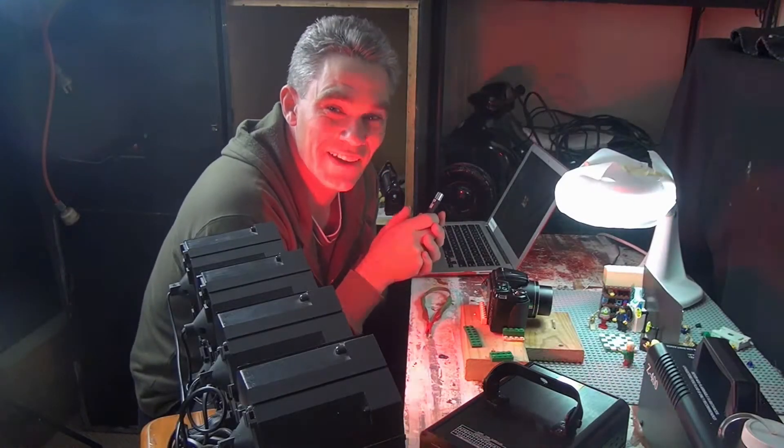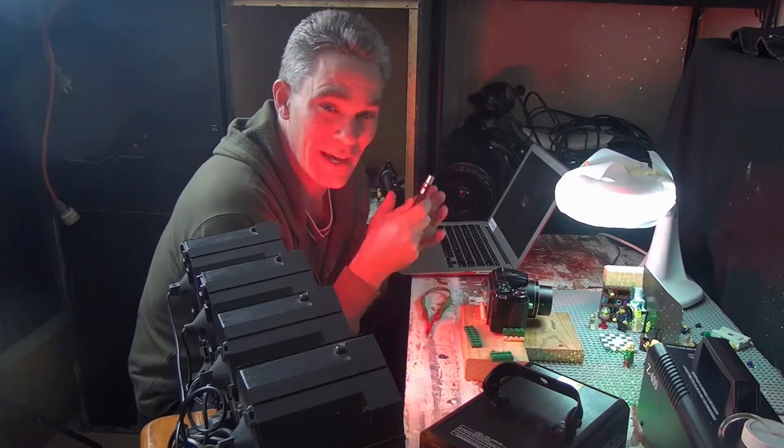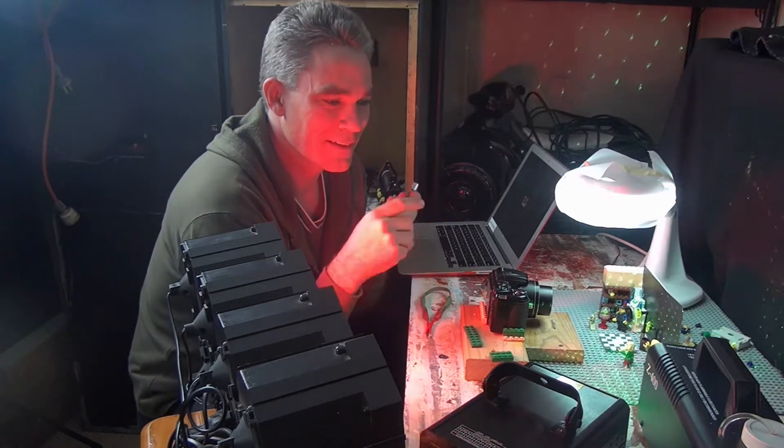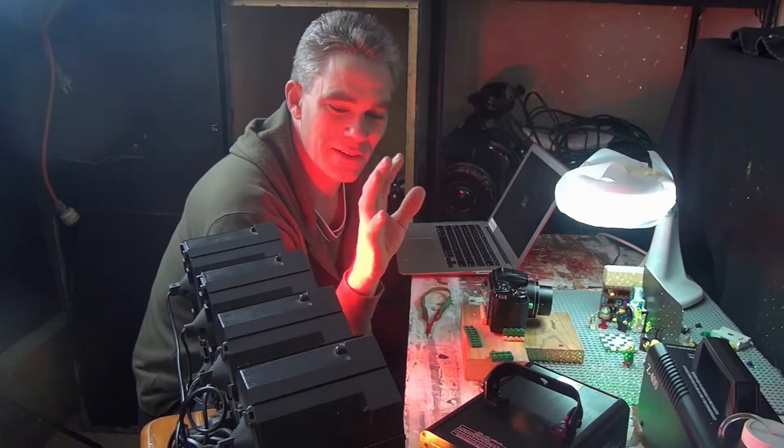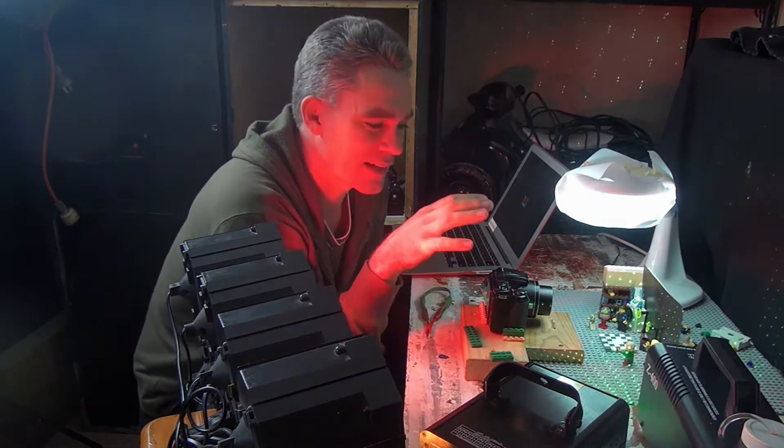Hey, hope you enjoyed the Lego dance party. Here we are behind the scenes again. I've got my smoke machine, my laser light, my coloured flashing lights and the little set.